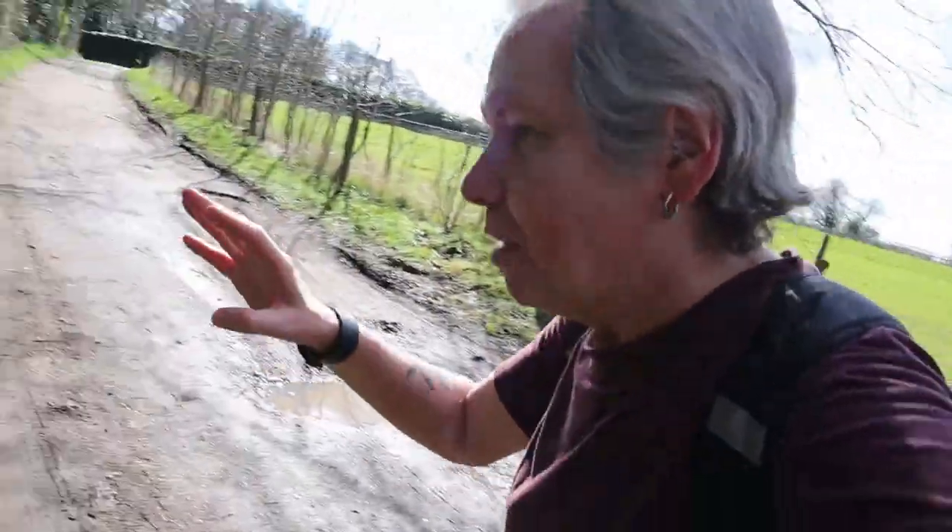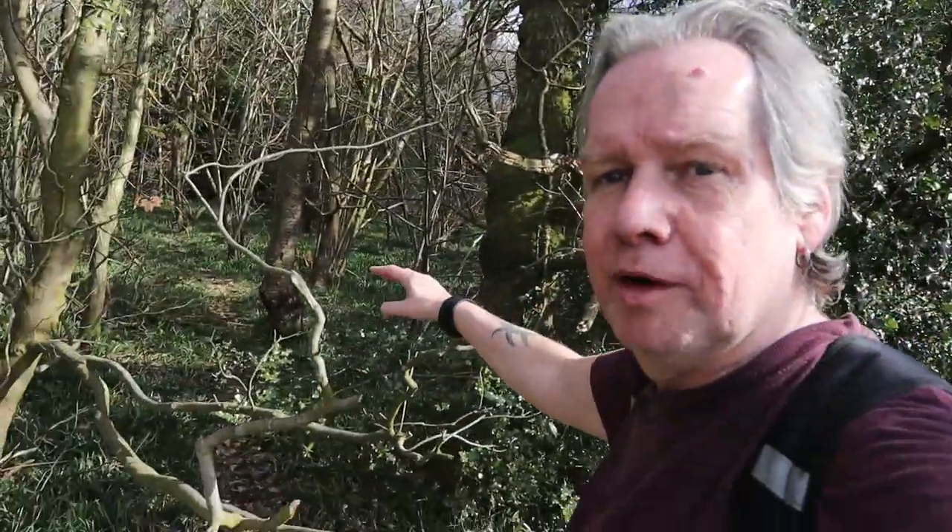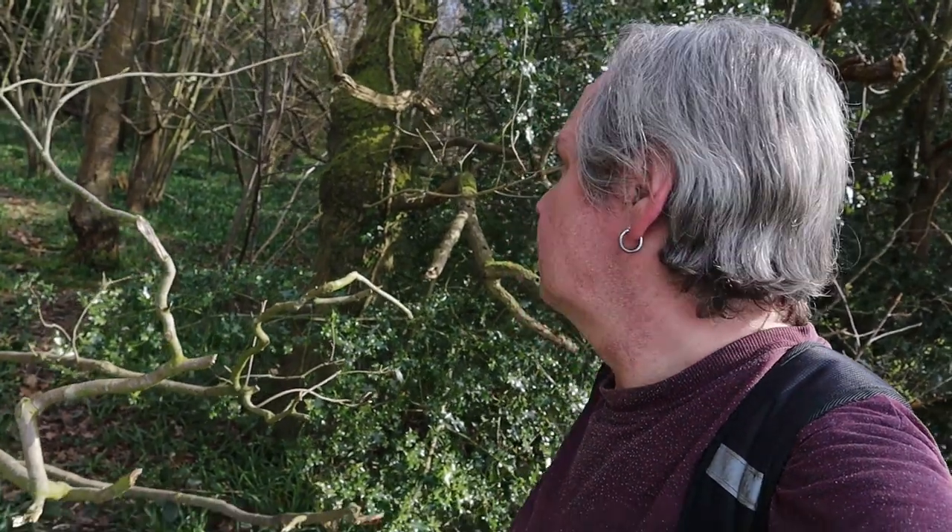Only a few weeks to go — maybe about a month — and all the bluebells will be starting to come out in these little woods and coppices. I did a good bluebell walk up at Rygate Hill last year, going again in April.